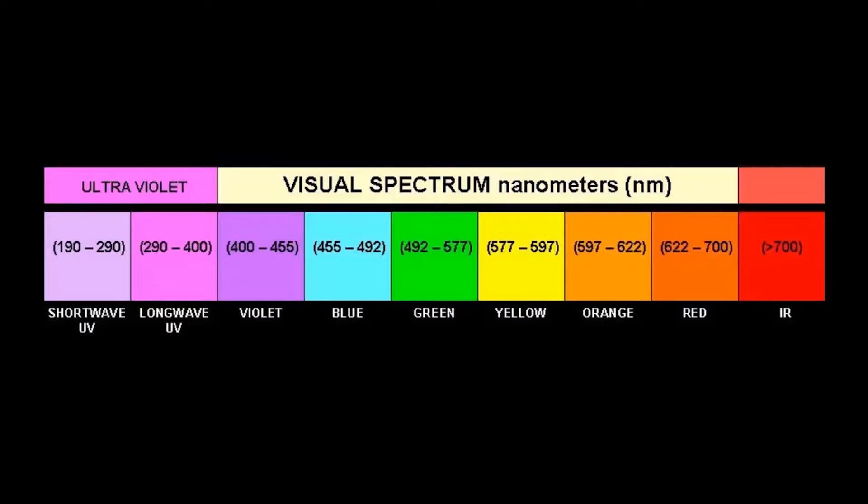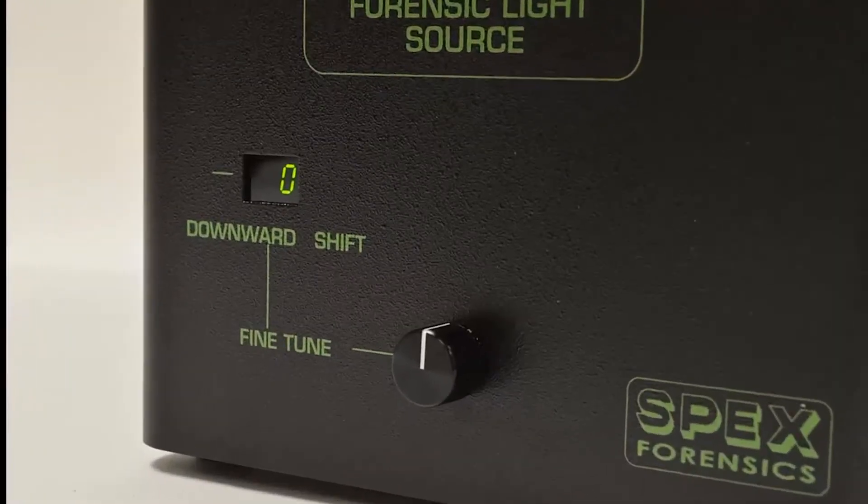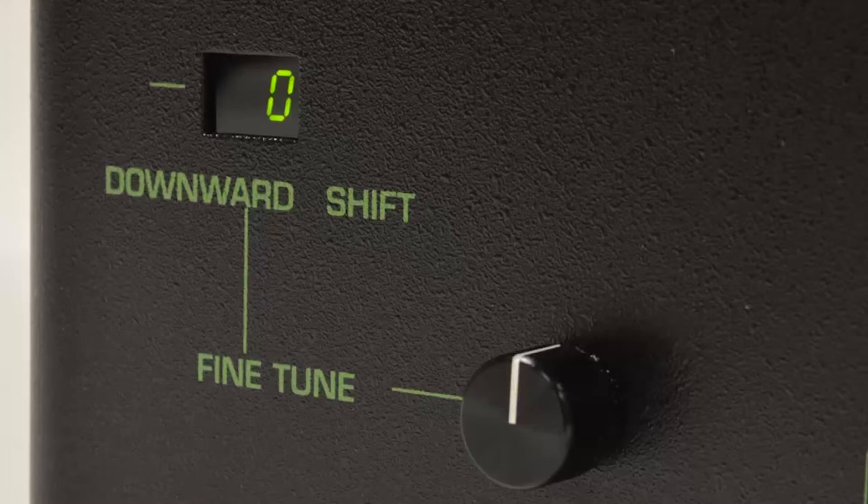The output of the CrimeScope ranges from 300 nanometers in the ultraviolet to 1100 nanometers in the near infrared. And with the ability to fine tune each visible wavelength available, unsurpassed coverage of the visual spectrum can be achieved.